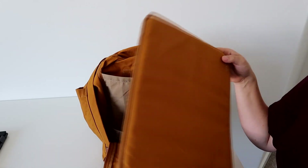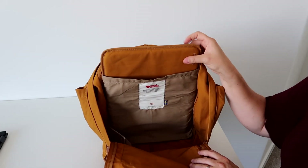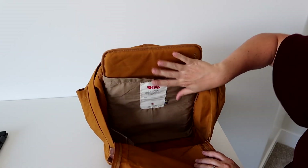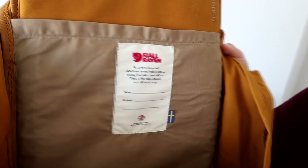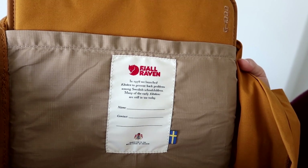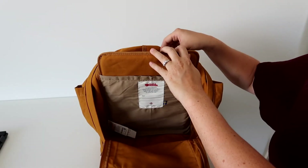There's also a removable pad. You could maybe use it as a little changing pad since I'm using this as a diaper bag, but it's more for structure and comfort on your back, especially when carrying a laptop. It actually has the logo on it and text that reads: 'In 1978 we launched Kånken to prevent back problems among Swedish school children. Many of the early Kånkens are still in use today.'